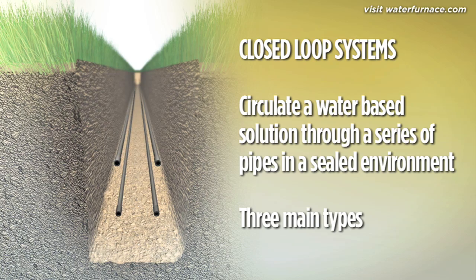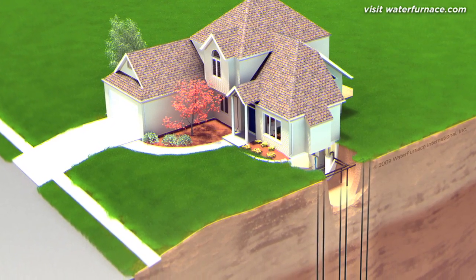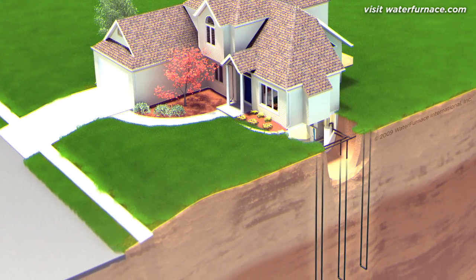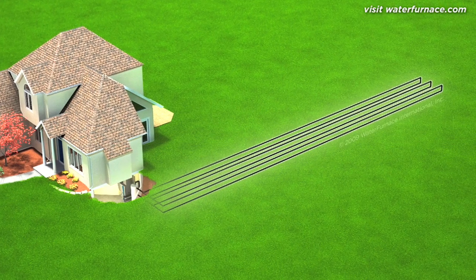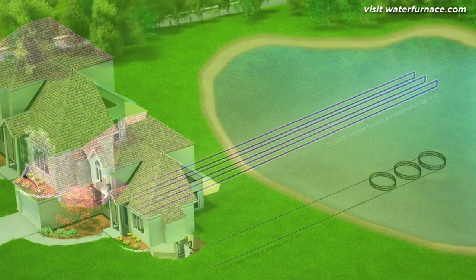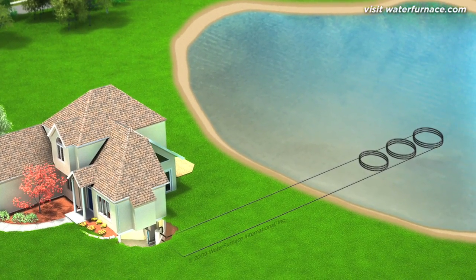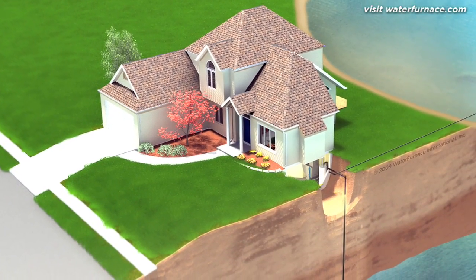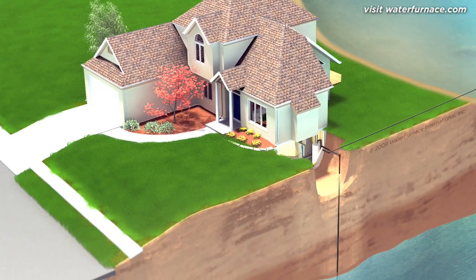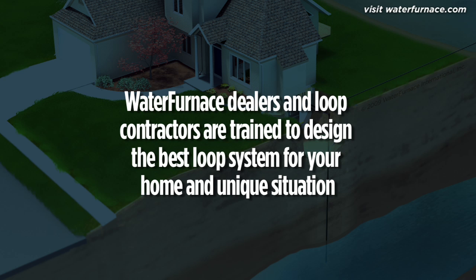There are three main types of closed-loop systems. Where space is limited, vertical loops are used — well-drilling equipment bores small-diameter holes from 100 to 400 feet deep. Horizontal loops are generally preferred where more space is available, with pipes placed in trenches ranging from 100 to 400 feet in length. If a nearby body of water is available, it can be utilized for a pond loop, with coils of pipe placed on the bottom of the pond or lake. Open-loop systems are an option if water is plentiful and low in minerals, using groundwater from a well as a direct energy source. Water furnace dealers and loop installers are trained to design the best loop system for a particular home to ensure optimum performance.